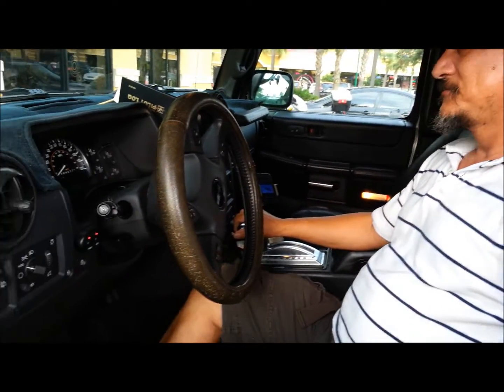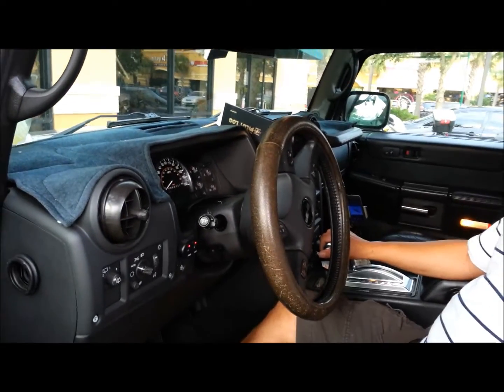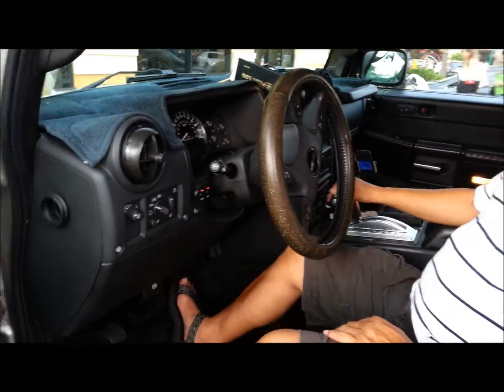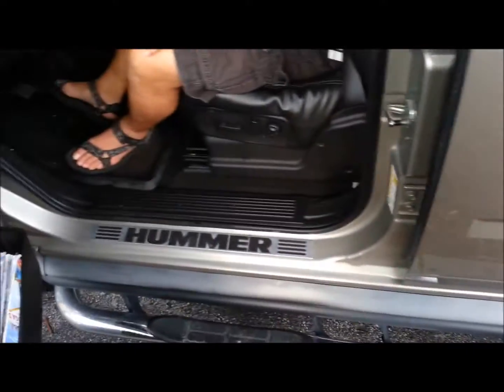Did you buy it used or brand new? Brand new. So it's been his since brand new. If you see this outside his house, don't rob him because he will take you out. Only in America. To my European fans — your cars are too small. Americans know how to do it.